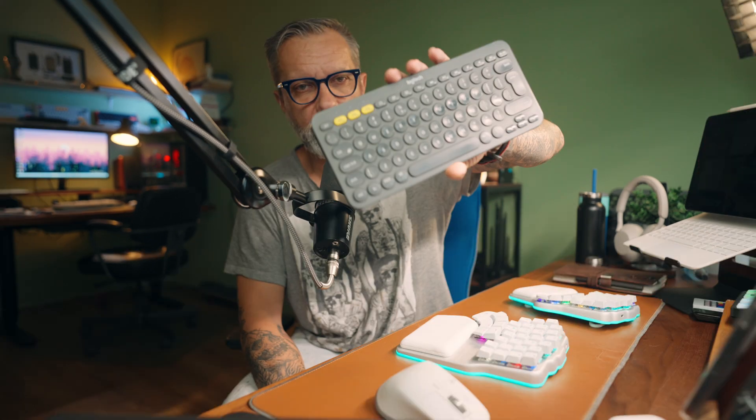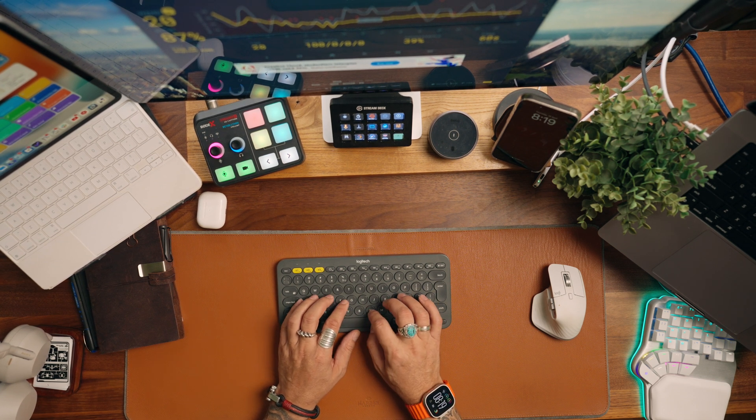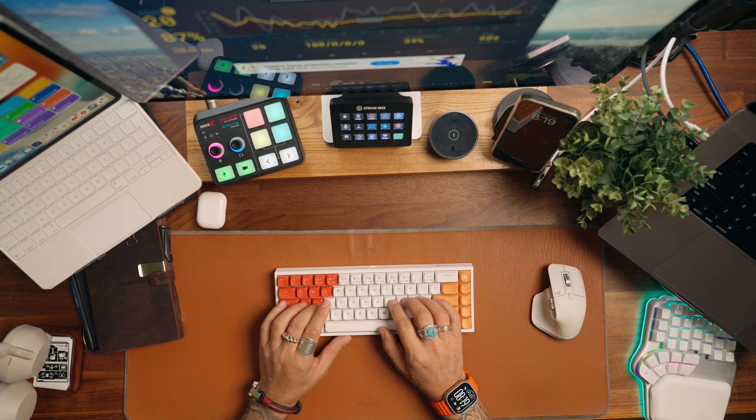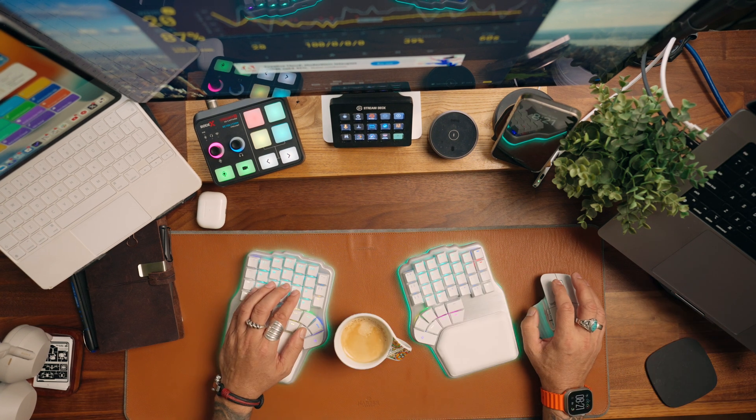I recommend getting an ergonomic keyboard — any split keyboard will improve your typing posture. I used a Logitech keyboard as my iPad keyboard for many years. It's small, light, and works on batteries forever, easy to carry around. But if I touch type on it properly, it is way too small to type comfortably. Regular size keyboards are a little bit better, but still not even close to the comfort you get using a split keyboard.